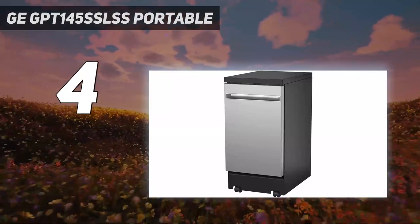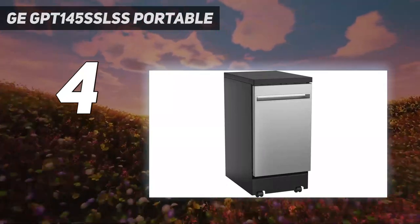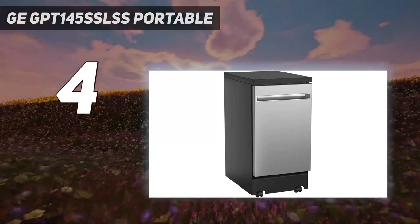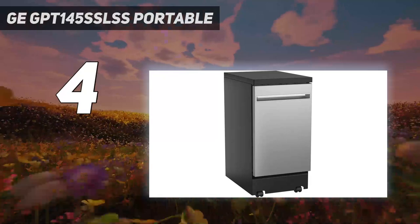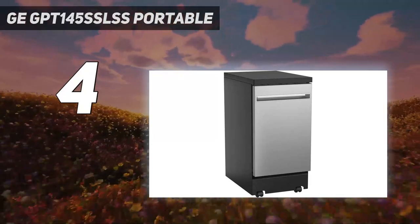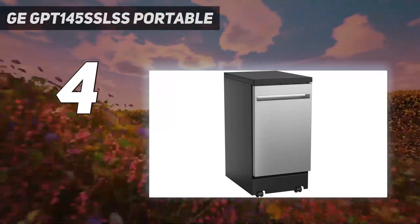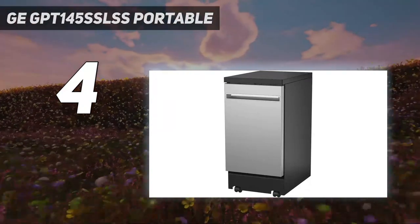It may not be the quietest, reaching noise levels up to 52 dB, but it looks nice, has a stainless steel interior, and cleans thoroughly. During Review.com's test, they found that it dries better than the competition and cleans just as well as some higher-end, fully-installed dishwashers. Users should make sure they can accommodate this model's 5-foot-long power cord and 3-foot-long hose.